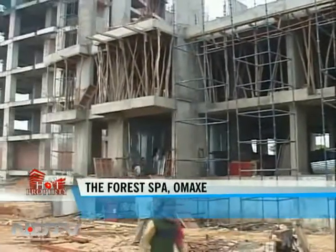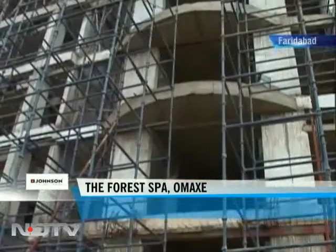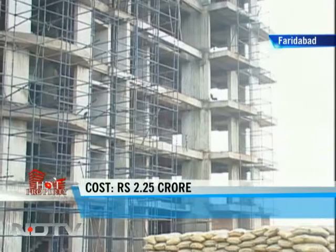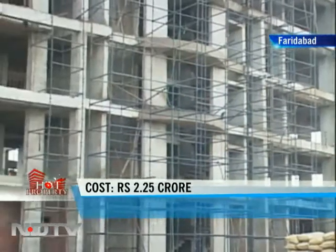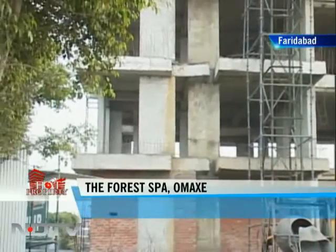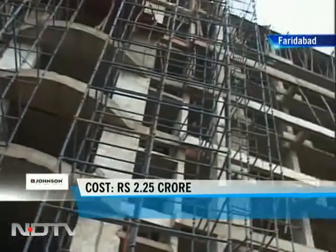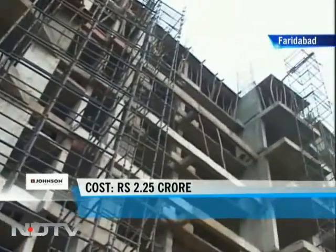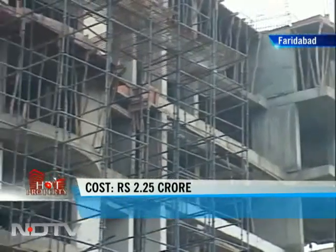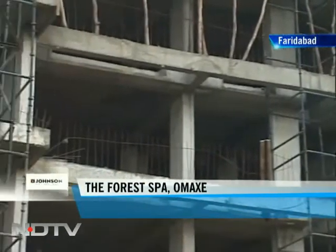Located on Surajkund Delhi Road is a residential complex being developed by the OMAX Group in Faridabad. Situated next to 5,000 acres of reserved forest, this development has 250 apartments and is spread over 12.5 acres of land. Also on offer are duplex penthouses in this project. The apartments consist of 3, 4 and 5 bedroom units with areas ranging from 2,520 square feet up to 4,025 square feet.